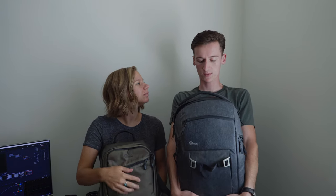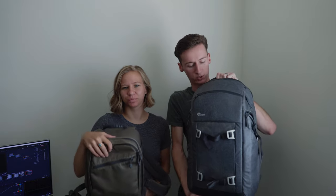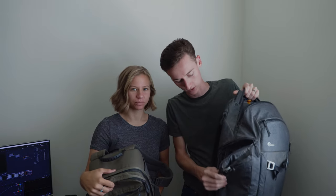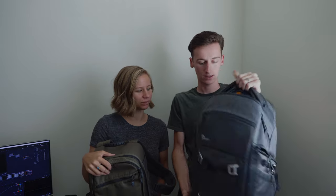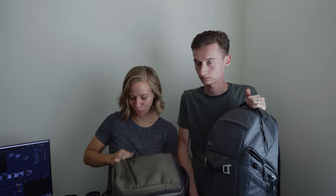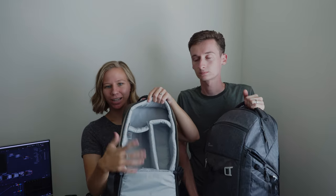We both have our own individual camera bags. Mine is the Lowepro Freeline BP 350 AW, and mine is the Phototraveler 150 — a lot easier to say. Mine is a much bigger bag, similar to the Peak Design style bags with side access to your gear and lots of space for all sorts of things. Mine is a lot smaller and simpler — I wanted something I could just throw a few lenses in and run. On the inside it's got enough space for a body and a few lenses, and lots of pockets for smaller gear.